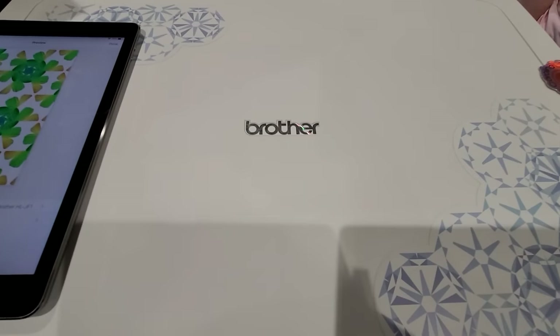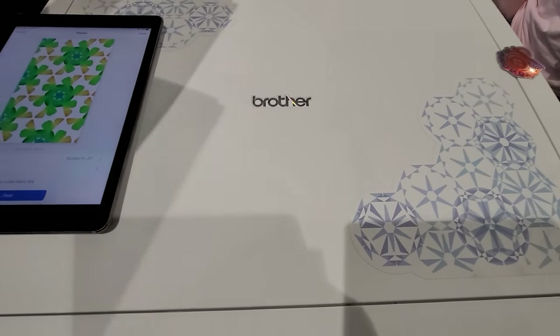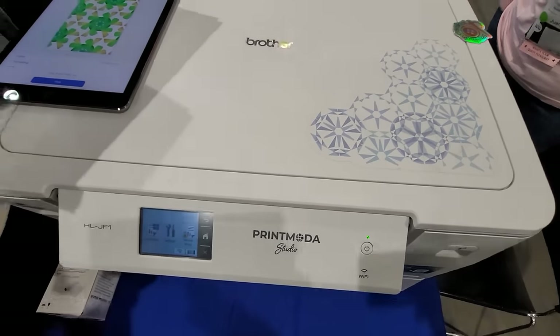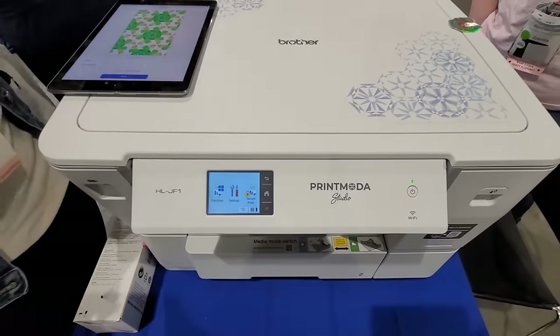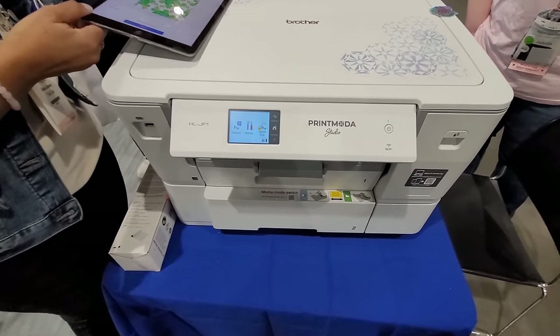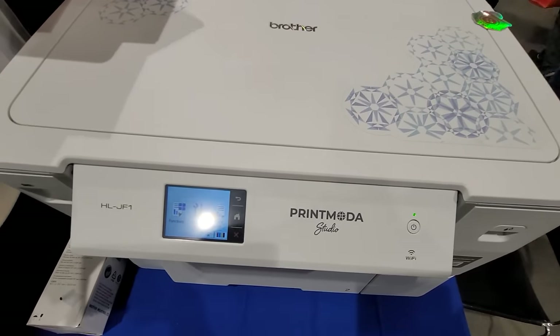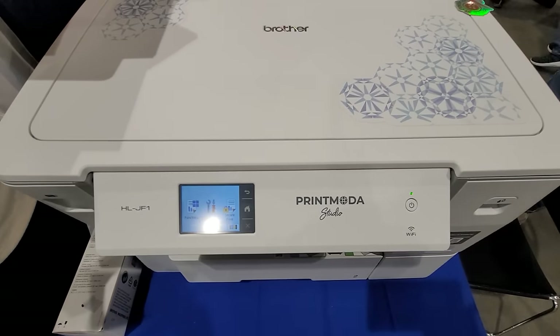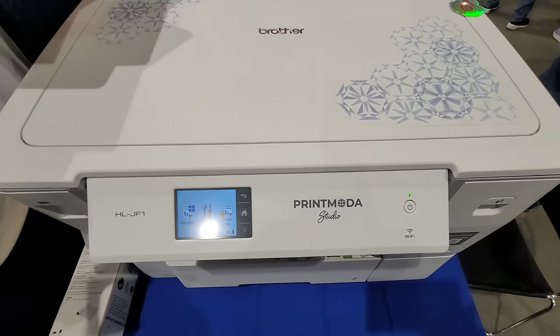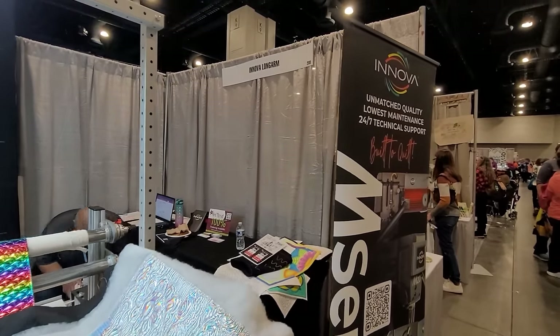I never showcase Brother on my channel and I should, because I have two Brother machines — the 10-needle and the Stellier embroidery-only. But this is something newer and kind of cool. If you're thinking about doing your own bags and want to put whatever you want on them, it's just an option to customize your stuff further with Art Spira and Brother. Art Spira is the app from Brother.